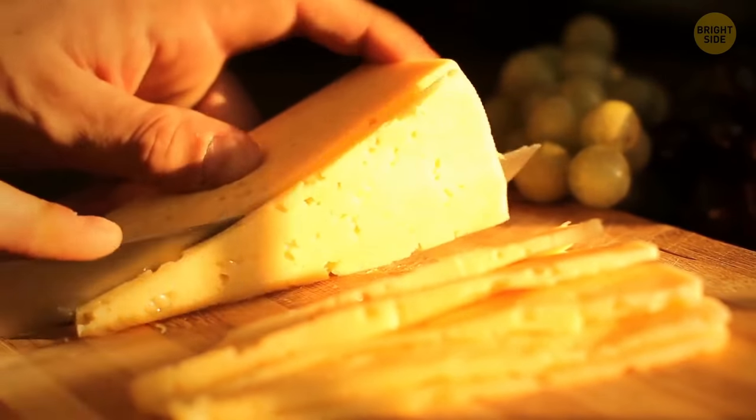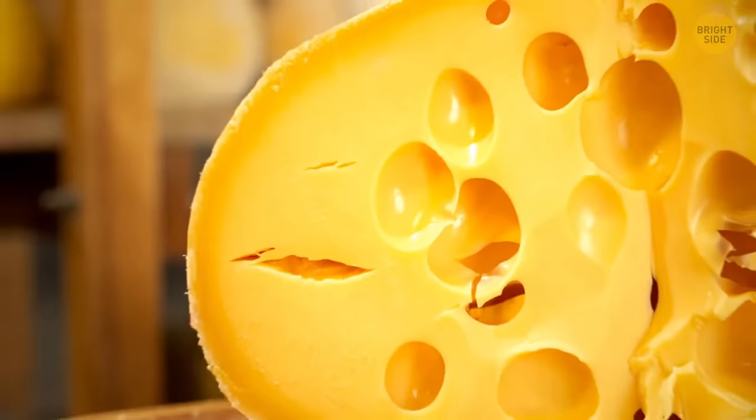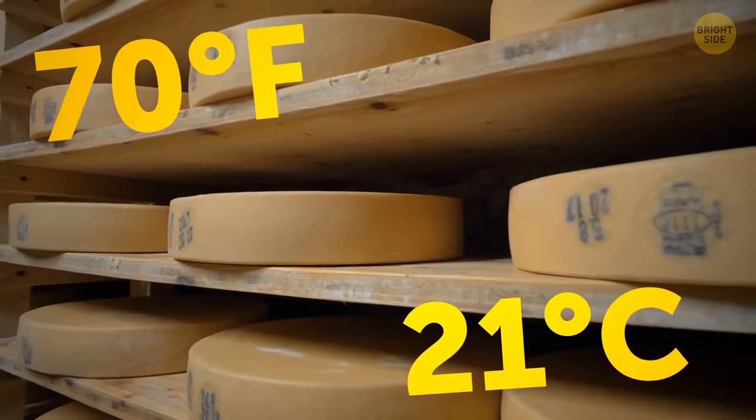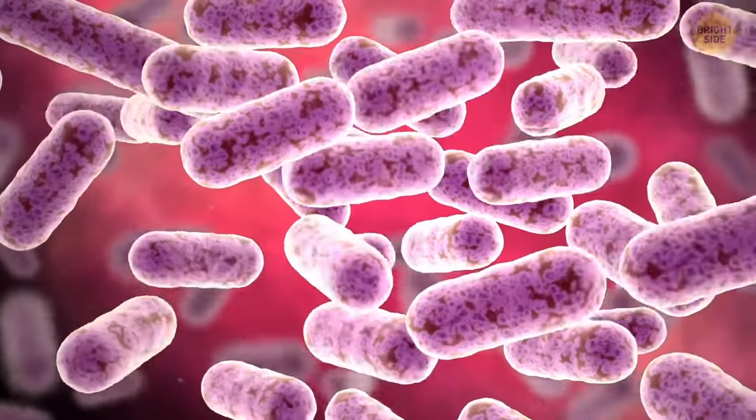Various types of cheese have holes for another reason. For example, Swiss cheese is made with special bacteria that produce carbon dioxide. It's made at 70 degrees Fahrenheit, which makes bacteria grow. As the carbon dioxide is emitted,